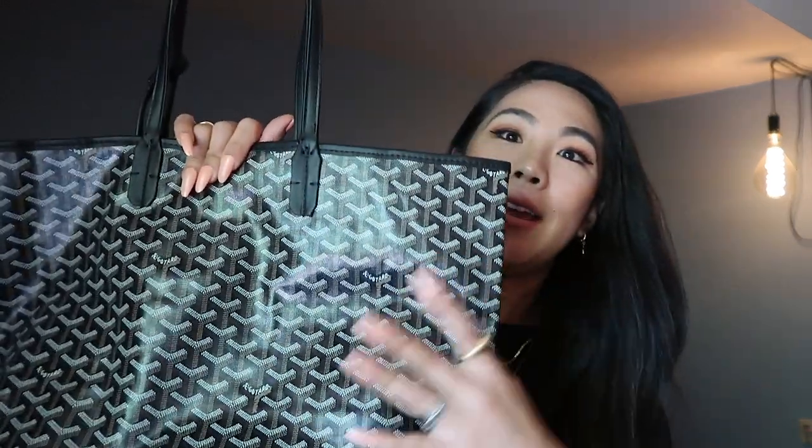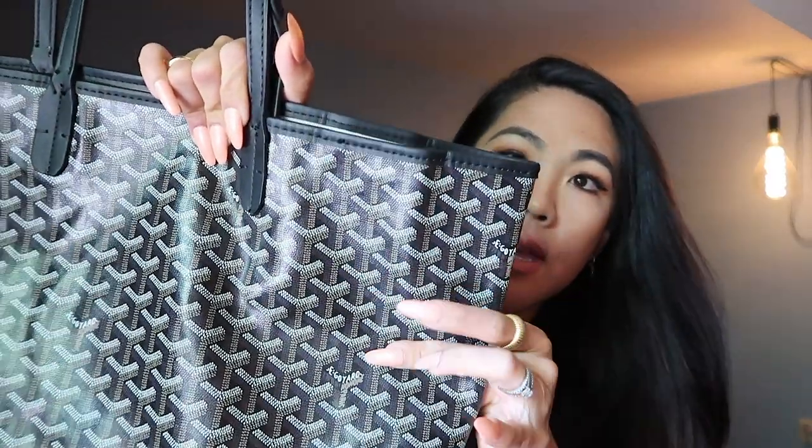Now let's get started checking for authentication together. What I used specifically was a YouTube video called Luxury Promises — 'How to Authenticate Goyard bags featuring the St. Louis PM GM, real or fake.' The first thing she talks about is the outside of the bag. They print the Goyardine print about three times, so on a fake it'll feel very smooth, but on a real one it'll feel bumpy. This one actually does feel bumpy, so I couldn't eliminate it there.